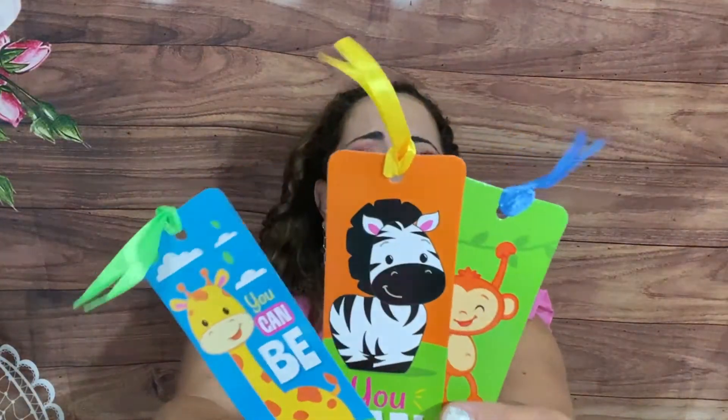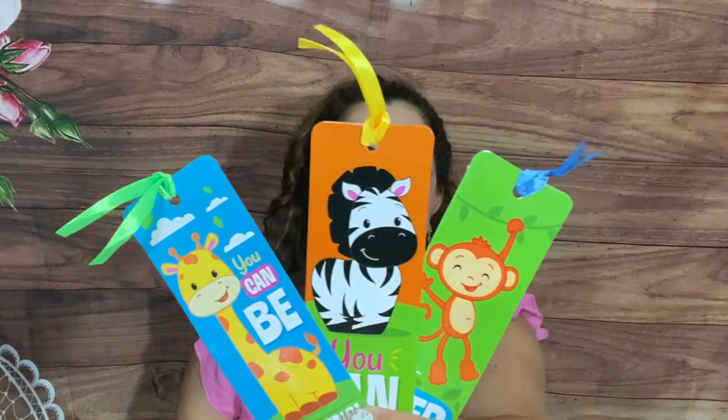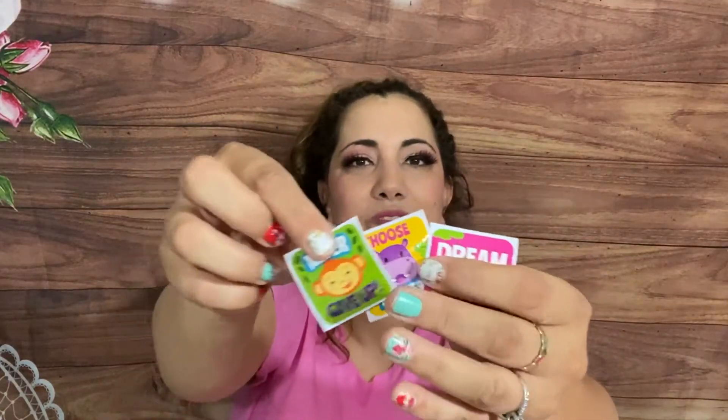We have three cute bookmarks — 'You can be anything,' 'You can do it,' 'Just keep trying' — I love it! Then we got some bracelet bands — they stretch, so fun! They do such a good job with the theme. We have some stickers and more temporary tattoos. There's more in here — oh, some stamps! Wesley's gonna love the stamps: a monkey, a toucan, and a froggy.